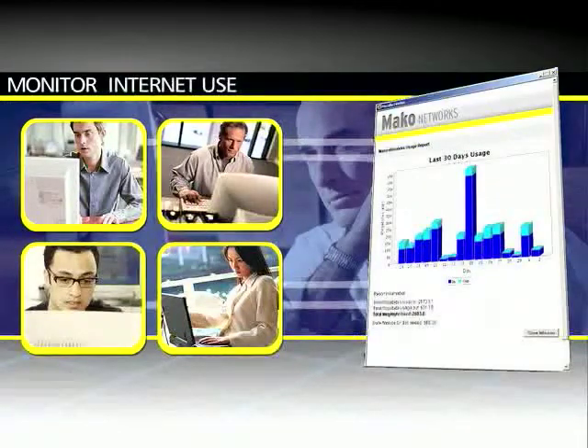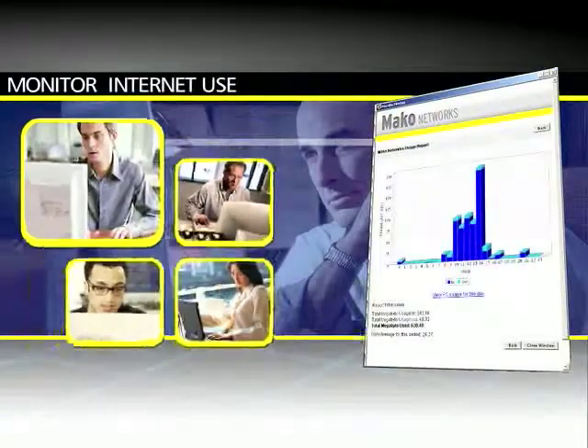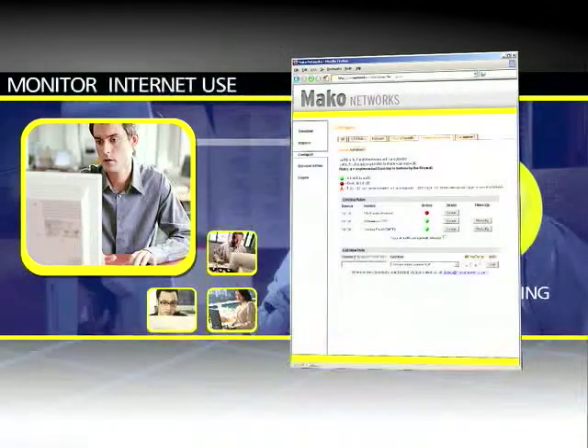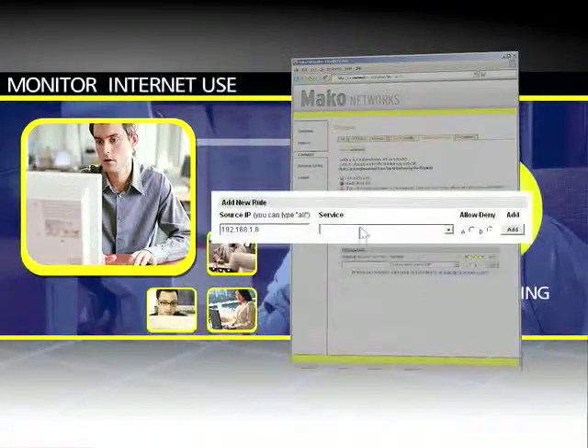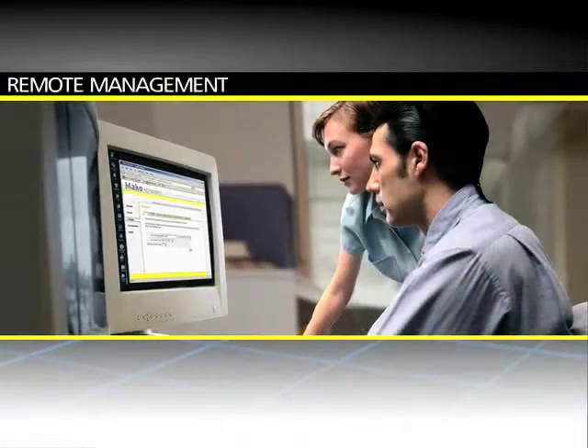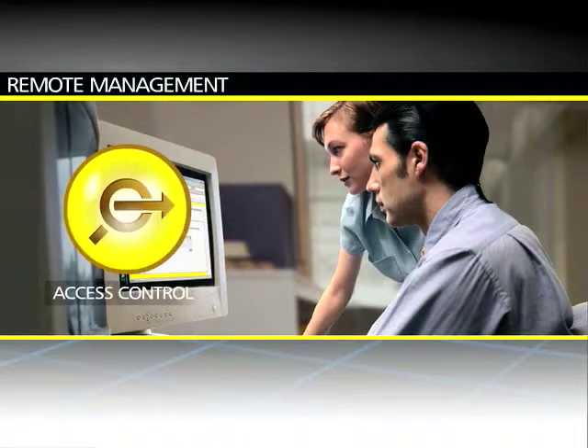And view detailed reports on the internet activity of individual users, including the amount of data used. And successfully implement usage policies that improve productivity. Even better, Marko is managed remotely via any internet connection.